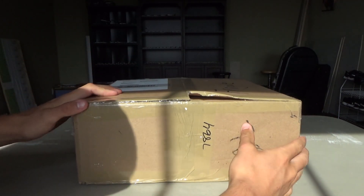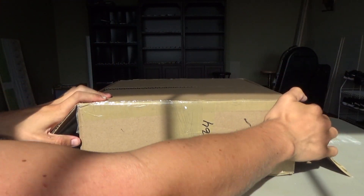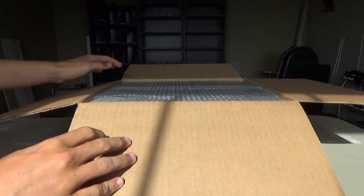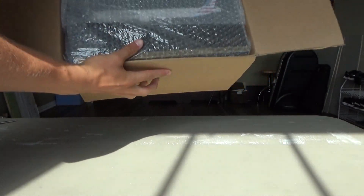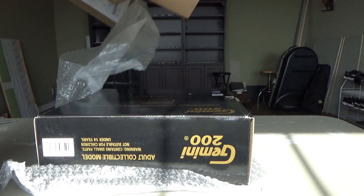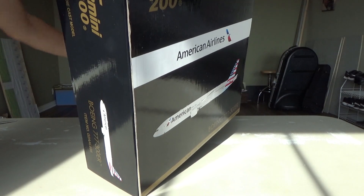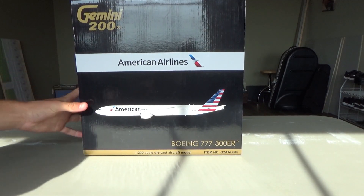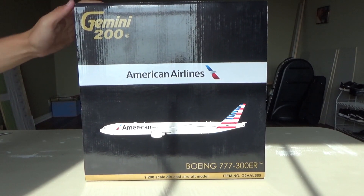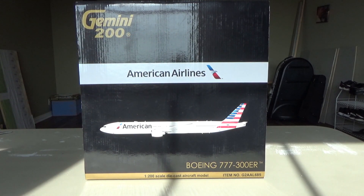Let's get it right side up for you guys, make sure we're centered somewhat. Huge box, big time. Wow, I'm just gonna do it like this. That thing is huge. There she goes. Oh yes! We have the Gemini 200 American Airlines Boeing 777-300ER. First impression — the box is ginormous. That is crazy.